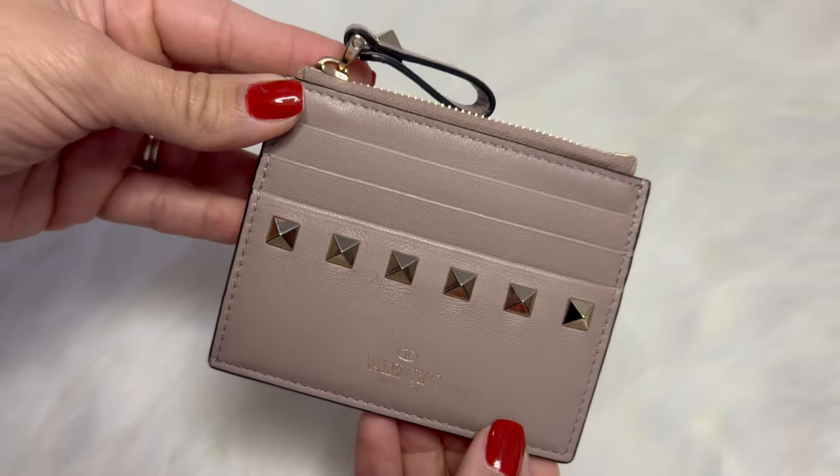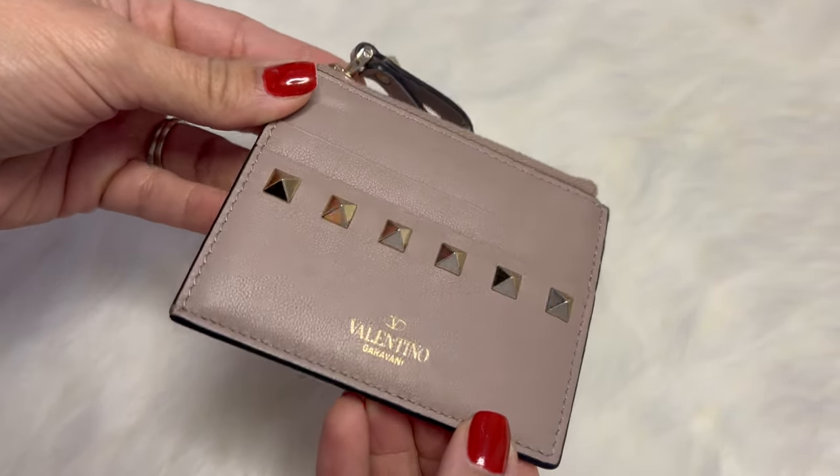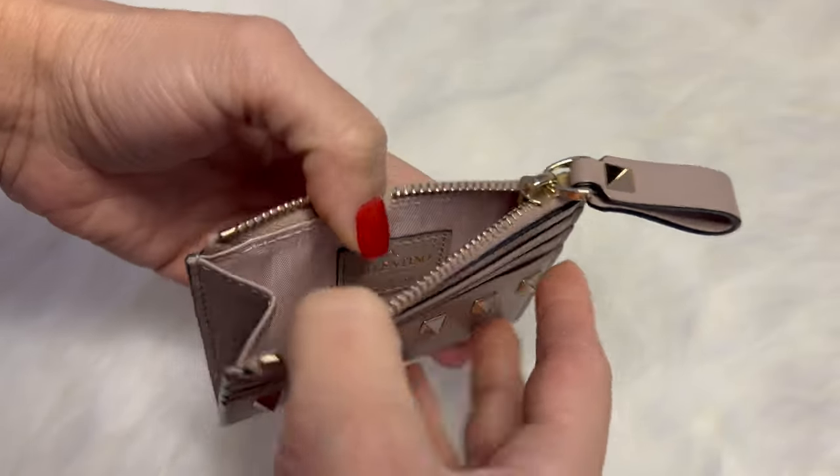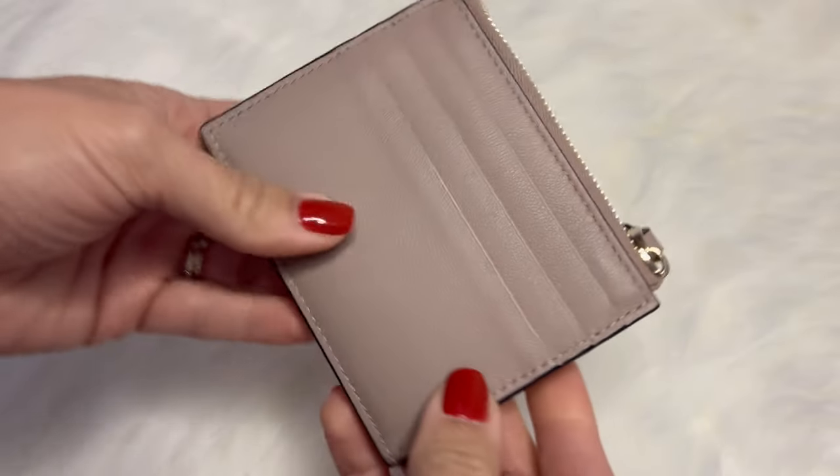Next up we have a little compact wallet or card case and that is going to be my Valentino card holder. I don't know why I don't gravitate to this one because it's actually very slim and compact and holds a good amount of cards. You also have a pocket in the center where you could put coins and things like that. I can't give you a concrete answer for why I haven't really gravitated to it.